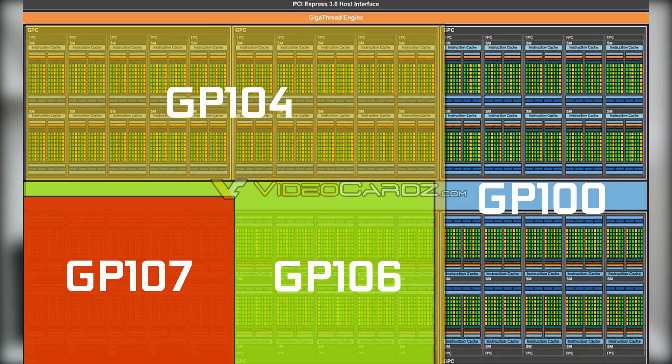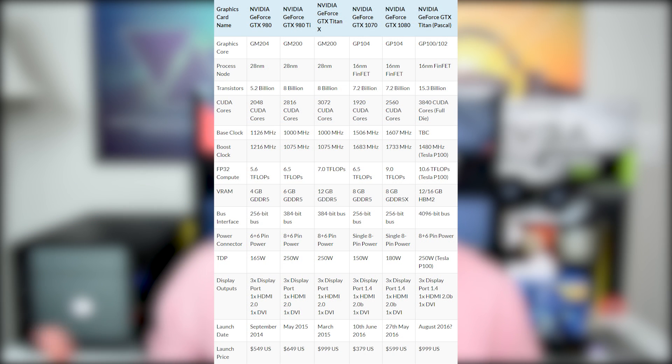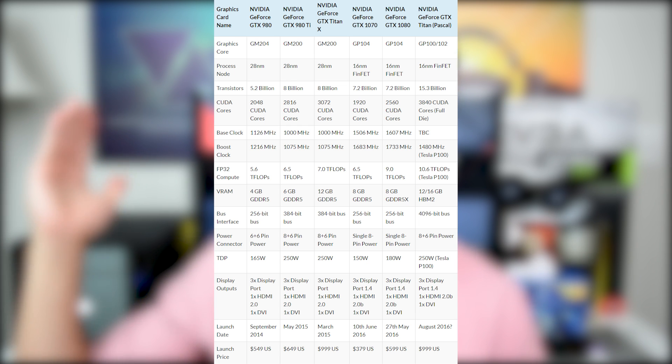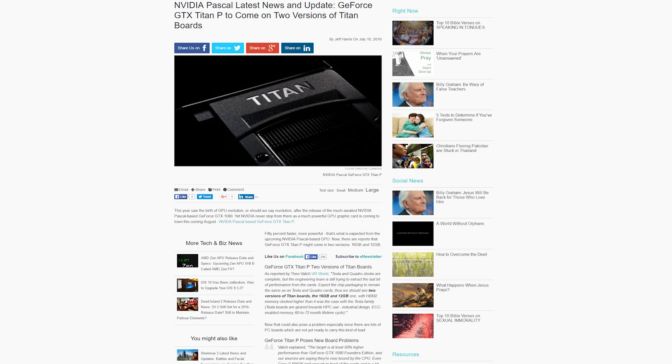As for confirmed specs, the GTX Titan P is going to be running off of the GP100 or GP102 chipset, which is different than the GP104 chipset present on the 1080 and 1070. It will have up to 3,840 CUDA cores — significantly more than the 1080. As for RAM, this card is going to feature either 12 gigabytes or 16 gigabytes of HBM2 RAM.